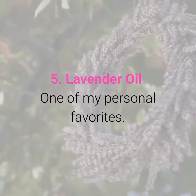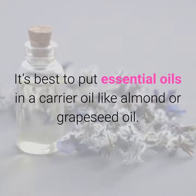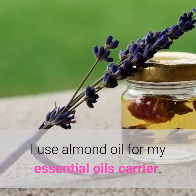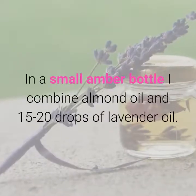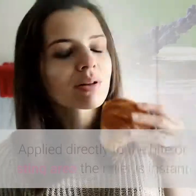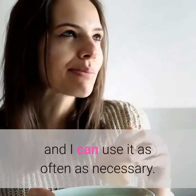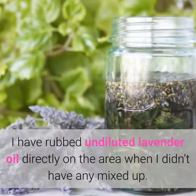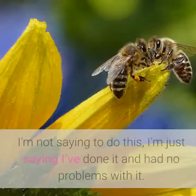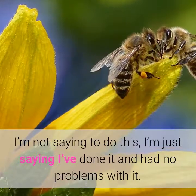5. Lavender Oil — one of my personal favorites. It's best to put essential oils in a carrier oil like almond or grapeseed oil. I use almond oil for my essential oils carrier. In a small amber bottle I combine almond oil and 15-20 drops of lavender oil. Applied directly to the bite or sting area, the relief is instant and I can use it as often as necessary. I have rubbed undiluted lavender oil directly on the area when I didn't have any mixed up — I'm not saying to do this, I'm just saying I've done it and had no problems with it.